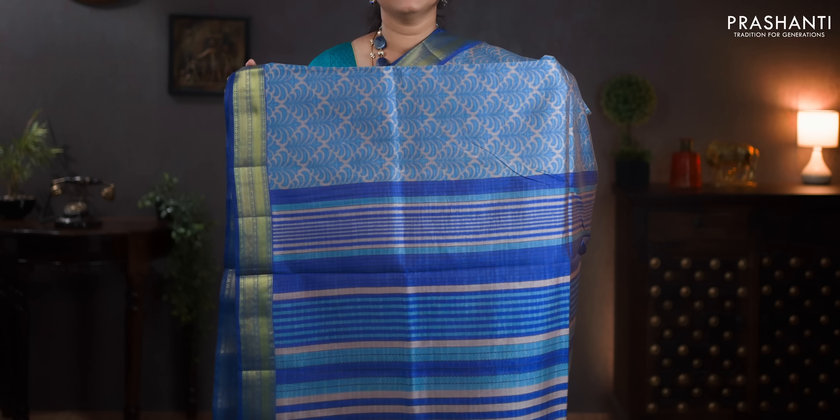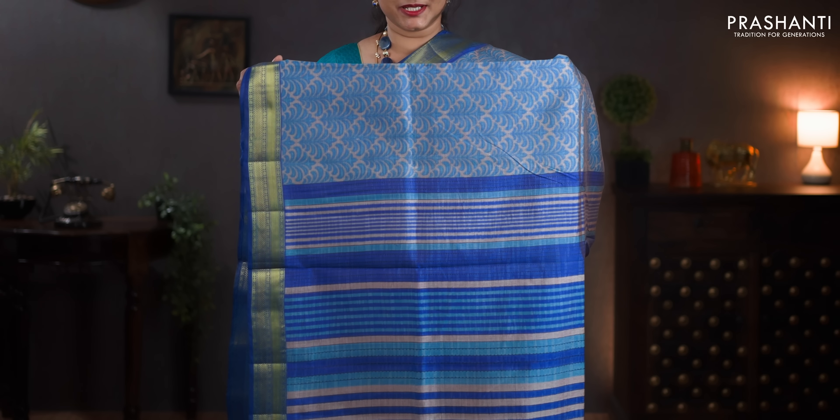Grey and blue — gorgeous saree with traditionally woven zari borders. All over floral prints. Simple lines printed in the pallu. A contrast printed blouse in blue. Priced at 1060.